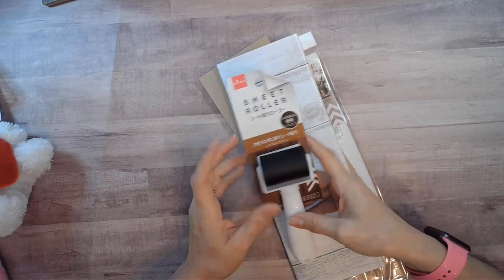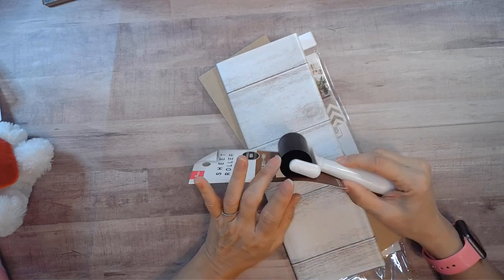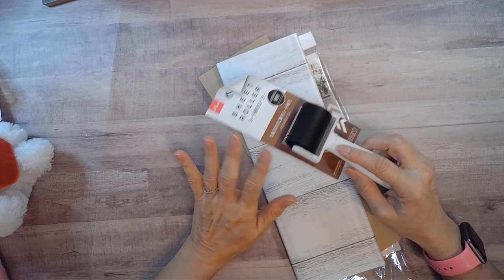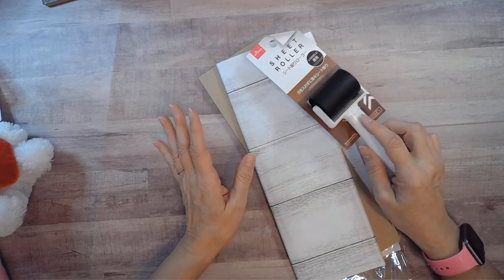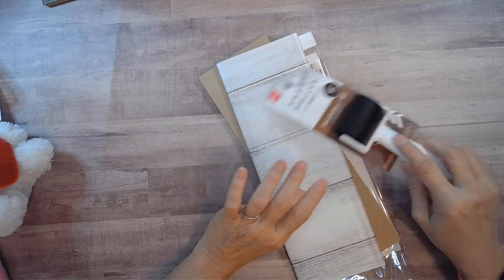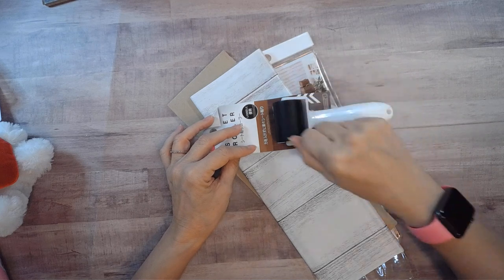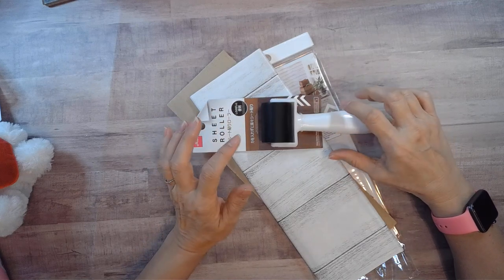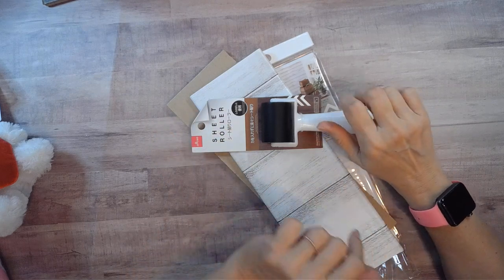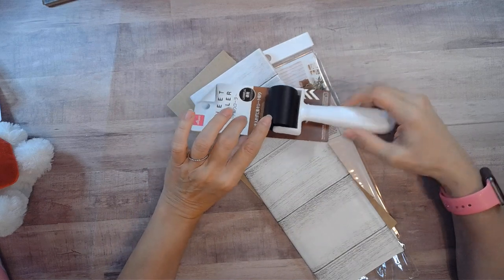There are a couple of things I bought that I'm not sure will be helpful, but they were $1.50 so I thought I'd try them. This is a sheet roller, and I think it's meant for wallpaper or pressing down tiles you're adhering — it was on the aisle with the wallpaper-type things. I thought I'd see if it helps me with my MISTI stamp positioning tool, because sometimes my hand gets tired gripping the circular knob. I'm having some hand strength issues and getting shooting pains when I craft a lot in a day, so we'll see if this helps.